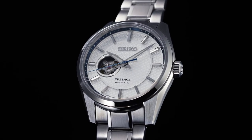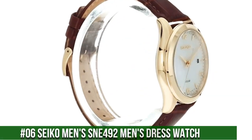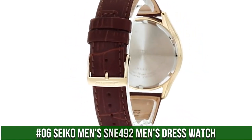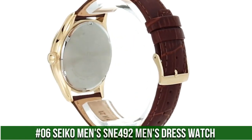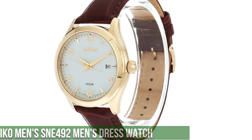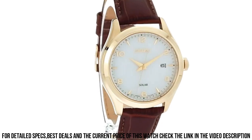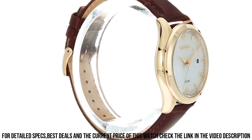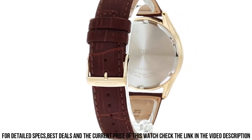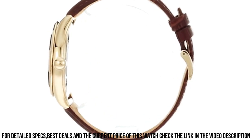Number 6: Seiko Men's SNE492 Men's Dress Watch. 10-month power reserve once fully charged, date calendar, Japanese quartz movement. Case diameter 42mm, water resistant to 100 meters (330 feet). Suitable for swimming and snorkeling but not diving. Dial window material: Hardlex. Display type: analog. Buckle clasp.